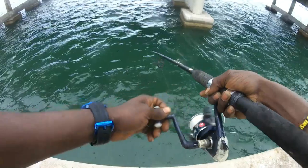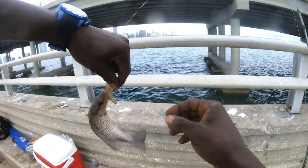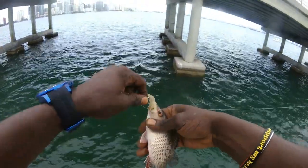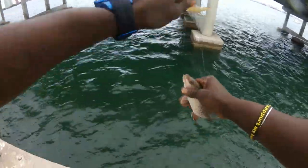Got him, guys. First little mango. The birds will attack you for that thing. He better not — I got a nice right hook. Check that out, guys. First little snapper on the release. Still got my bait though.